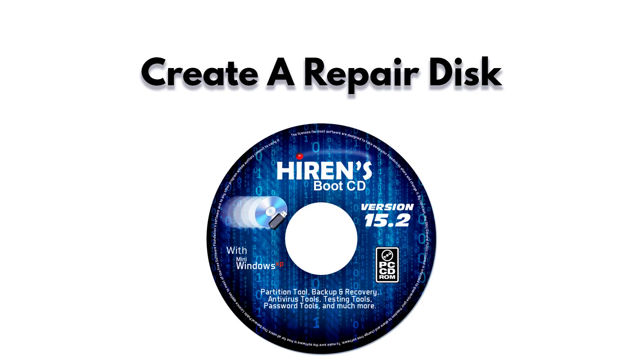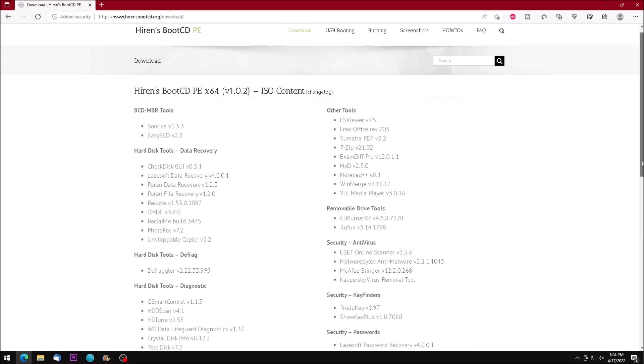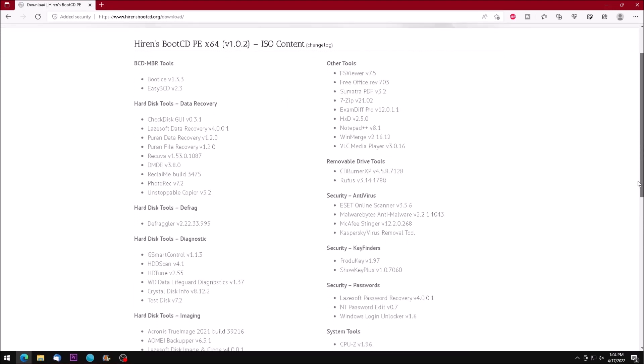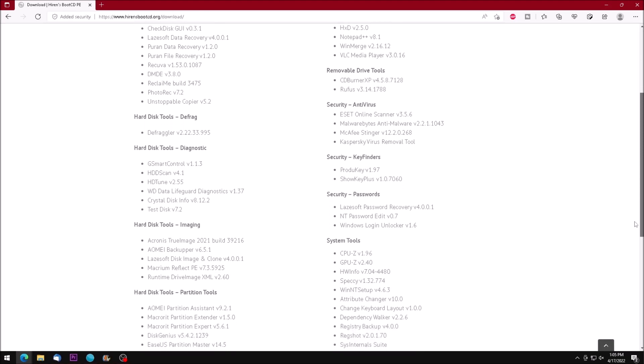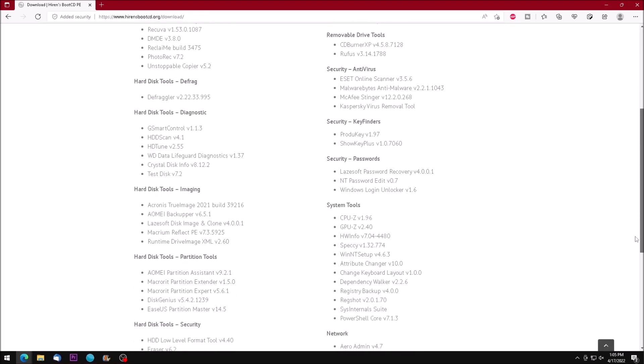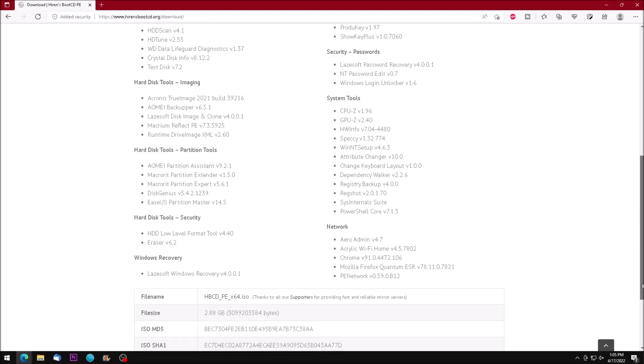Create a Repair Disk. Similarly, you can load up an old USB drive with diagnostic tools for your computer that will allow you to test your memory, partition hard drives, and much more. If something happens and you are no longer able to get into Windows, you can boot the PC from the flash drive and run the necessary tools to helpfully repair your computer.